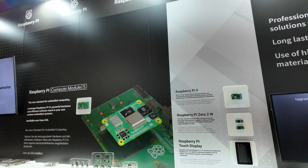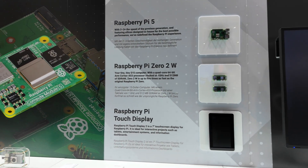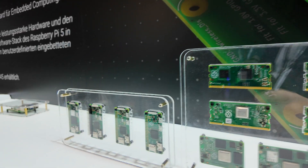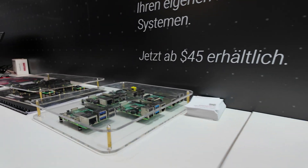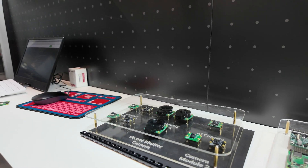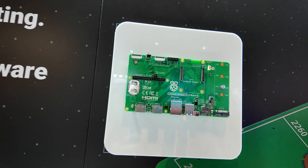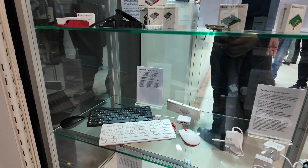There's also a focus on core Raspberry Pi products: the Raspberry Pi 5, the Zero 2W, the touch display, and a veritable museum of current and past Raspberry Pi boards. And cameras, not to mention compute module and accessories, and a display of a wide range of Raspberry Pi products.